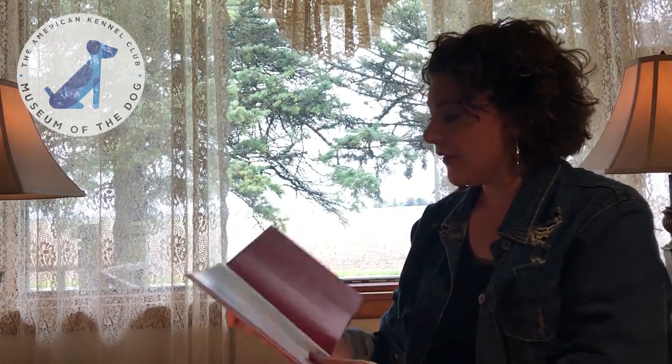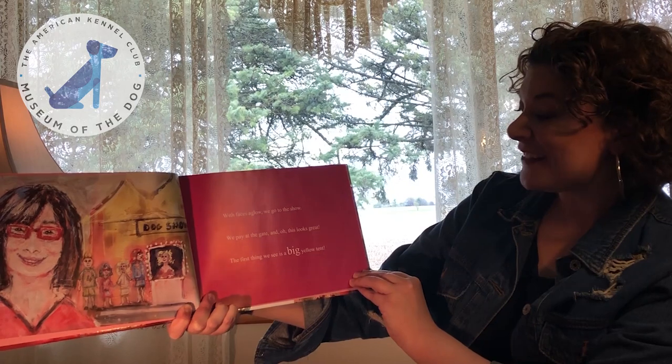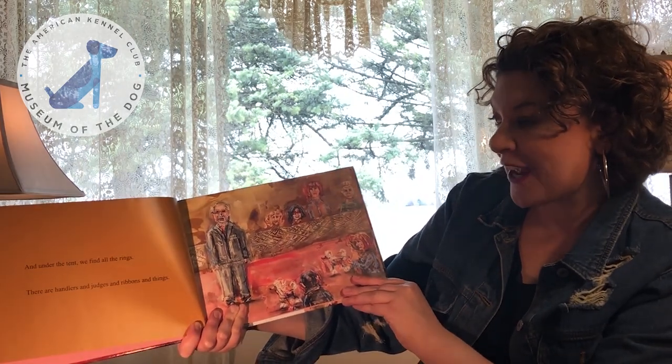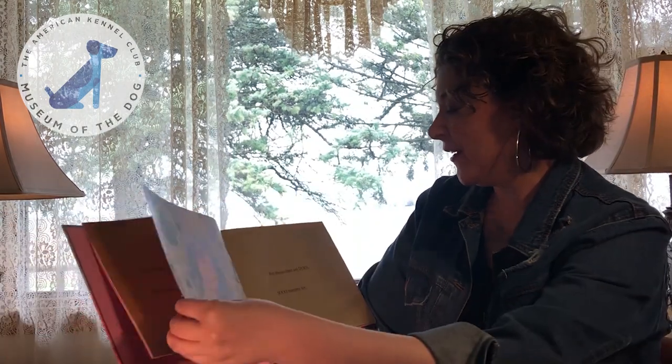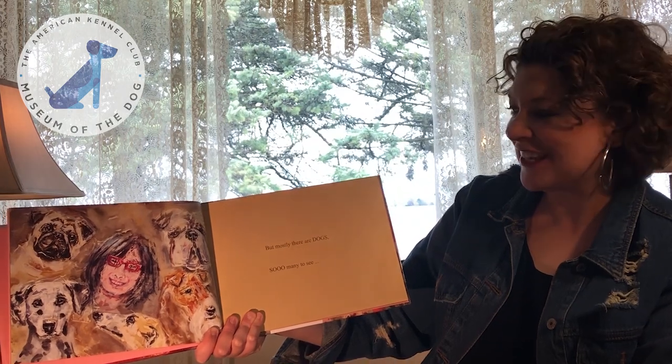Peyton Goes to the Dog Show. With faces aglow we go to the show. We pay at the gate and oh this looks great. The first thing we see is a big yellow tent. And under the tent we find all the rings. There are handlers and judges and ribbons and things. But mostly there are dogs. So many to see — can you name all these breeds of dogs?